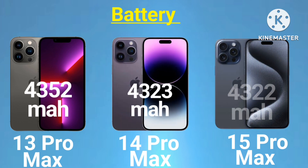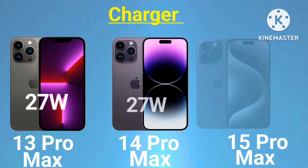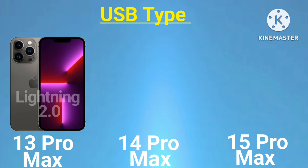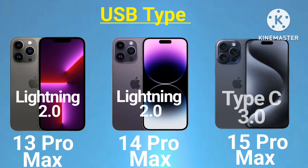Battery: 13 Pro Max 4352mAh, 14 Pro Max 4323mAh, 15 Pro Max 4422mAh. Charger: 13 Pro Max 27W, 14 Pro Max 27W, 15 Pro Max 35W. USB type: 13 Pro Max Lightning 2.0, 14 Pro Max Lightning 2.0, 15 Pro Max USB-C 3.0.